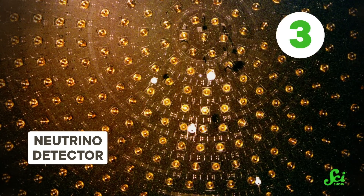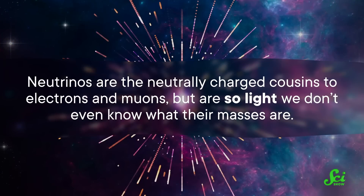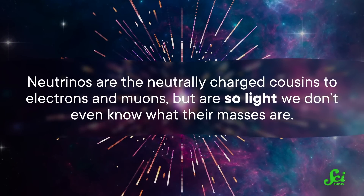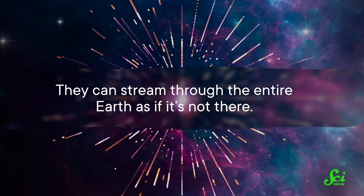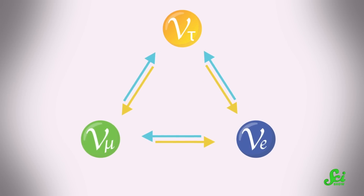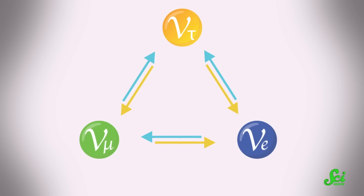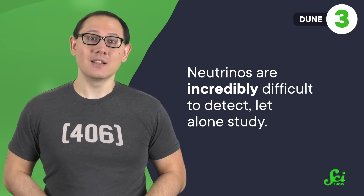There's one more particle from the Standard Model that physicists are particularly keen to study, and that's the neutrino. Neutrinos are the neutrally charged cousins to electrons and muons, but are so light that we don't even know what their masses are. Neutrinos are often described as ghosts—they can stream through the entire Earth as if it's not there. And they're shapeshifters as well. Neutrinos and their antimatter twins each come in three flavors, and at any given moment can switch or oscillate between those flavors, making them incredibly difficult to detect, let alone study.